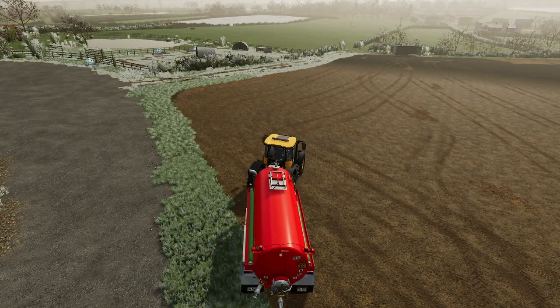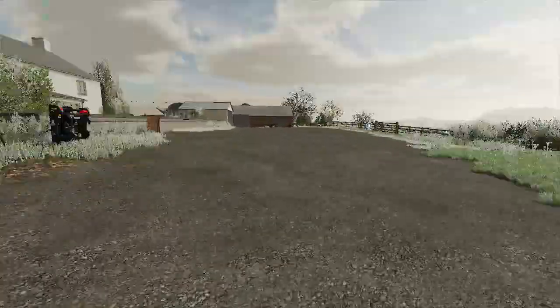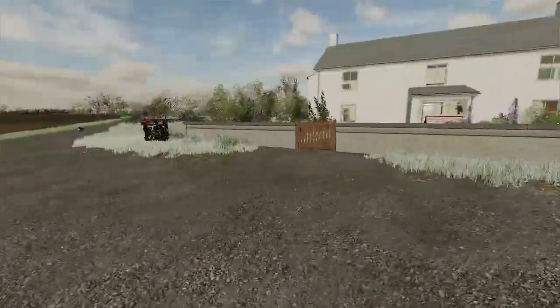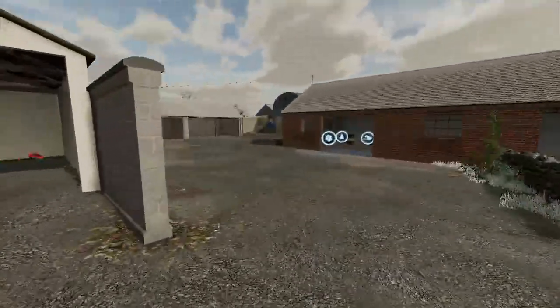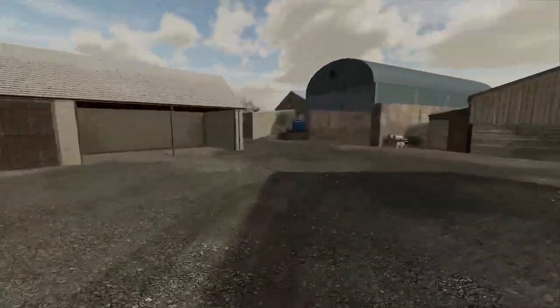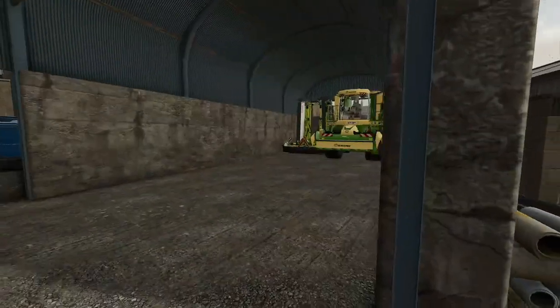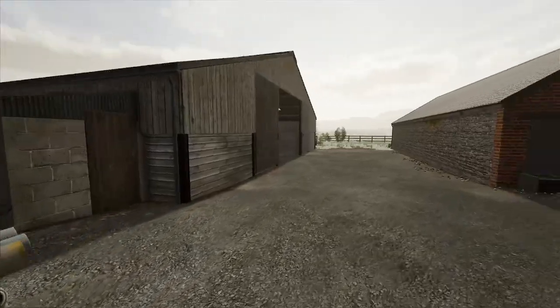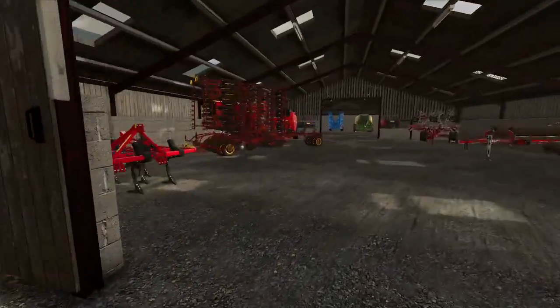We've brought a Big M, which is there — that's going to be doing most of our mowing because we do contracting as well.